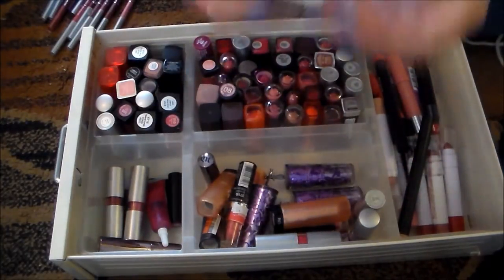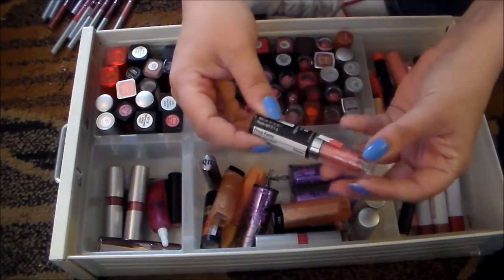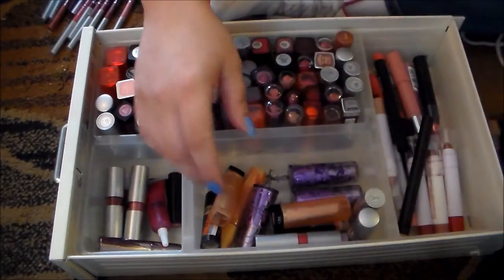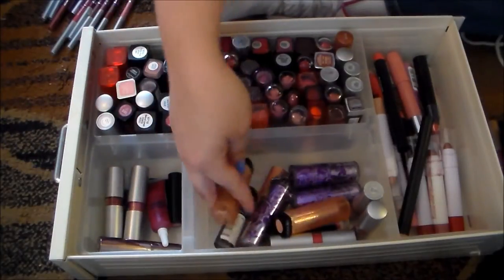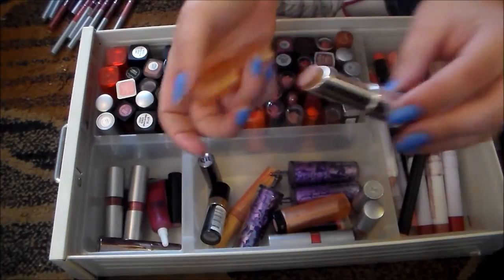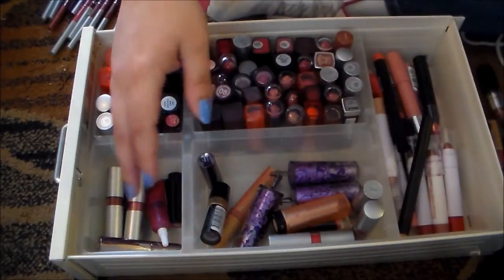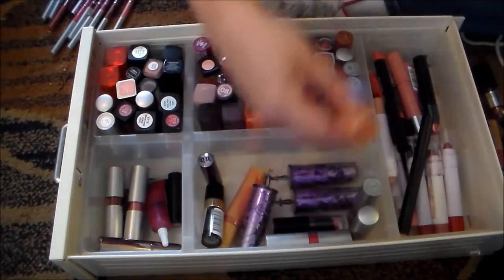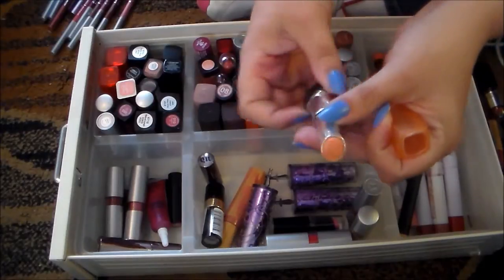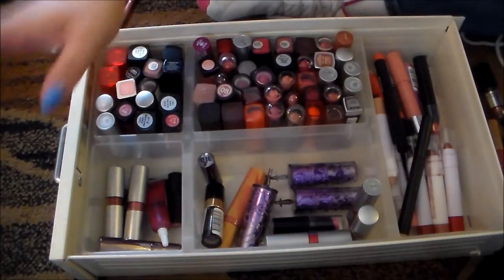This Wet n' Wild Lipstick in Pink Ice is very frosty — not into frosty, so I'm getting rid of that. This is a super, super bright pink called It's a Girl from Wet n' Wild, and it's just not flattering on me, so I'm going to get rid of that. This is the Revlon Lip Butter in Creme Brulee. This was one of my all-time favorites — you can see it's got so little left in it, so I'm just going to go ahead and get rid of it. No sense in holding on to that much lipstick. This one in Creamsicle is not super flattering, so I'm going to get rid of that as well. I love the Revlon Lip Butter formula, but some of the colors I chose just do not work for me.